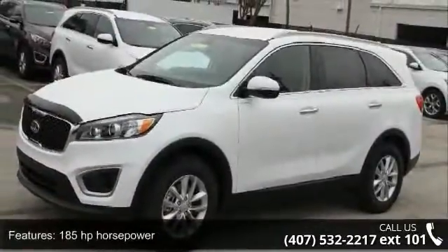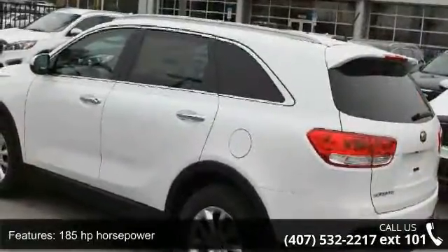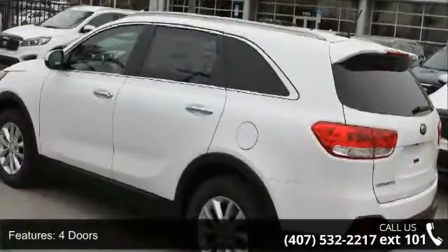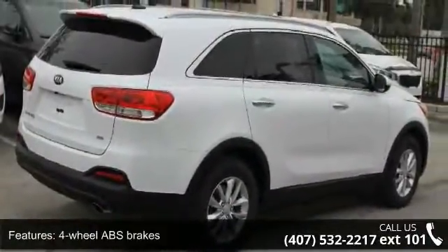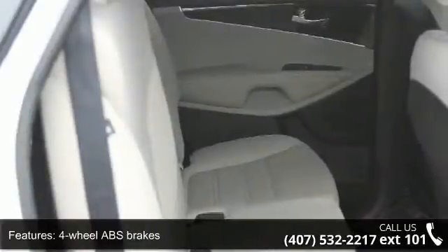Some of the top features included with this vehicle are 185 horsepower, 4 doors, 4 wheel ABS brakes, air conditioning, audio controls on steering wheel, and automatic transmission.